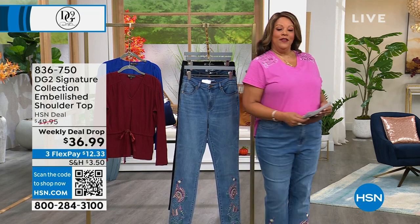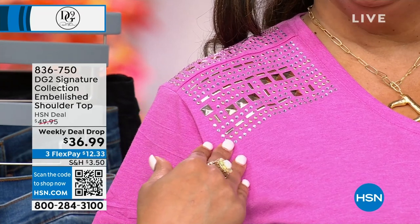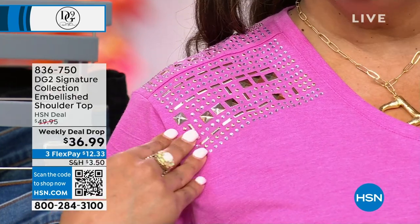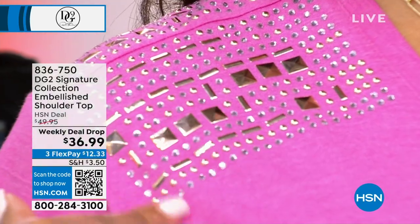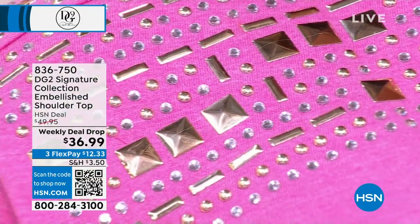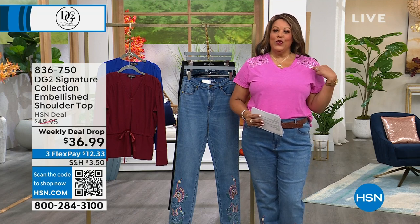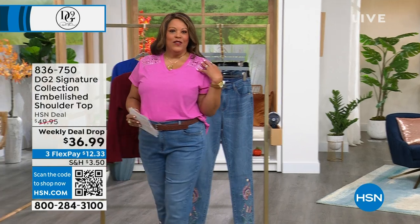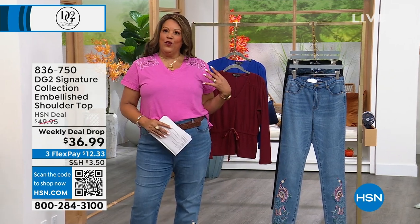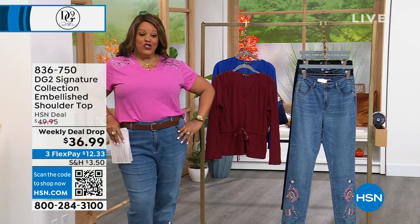I also have on a brand new top — this is the launch of the Weekly Deal Drop that always kicks off on Monday. Do you see the sparkle? It has these beautiful heat-sealed studs on it just at the shoulder, and a beautiful V-neck. We have several colors and this top is only $36.99. Everything is on three flex, so it's only like $12 to get it home. It gives you plenty of bum coverage as well. We have a beautiful green, magenta, navy, and gray. I can't wait to show you this top — it goes with these jeans.